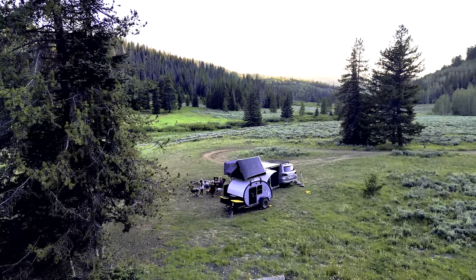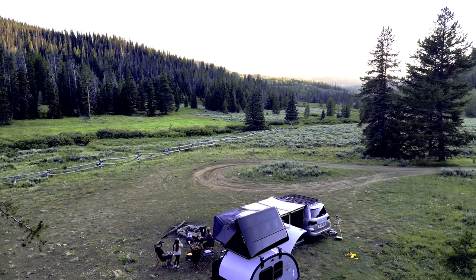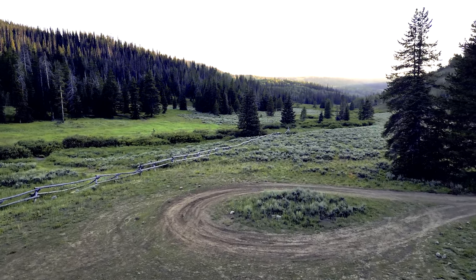There's not a lot of user-generated content regarding the Bean trailer and its functions, features, and ownership experience. Our Bean trailer is Bean trailer number 270, so we are fairly early adopters. We have now owned our Bean trailer for three years. I want to go through and show what we've done, things that we really love about it, and things we wish we could change.